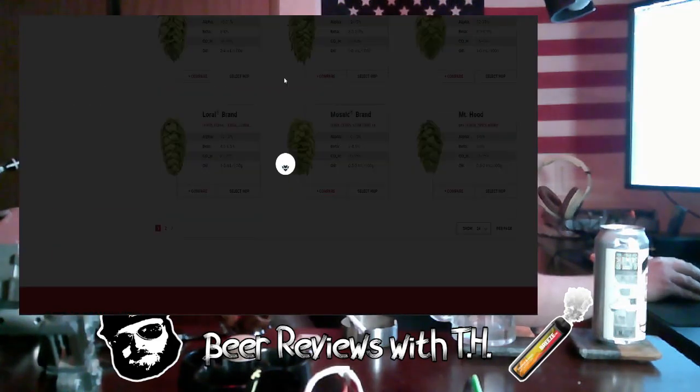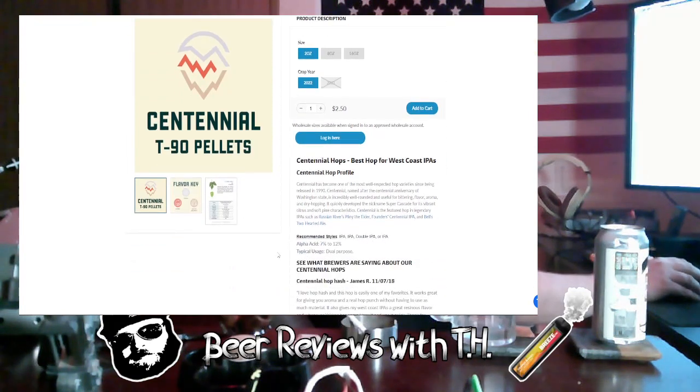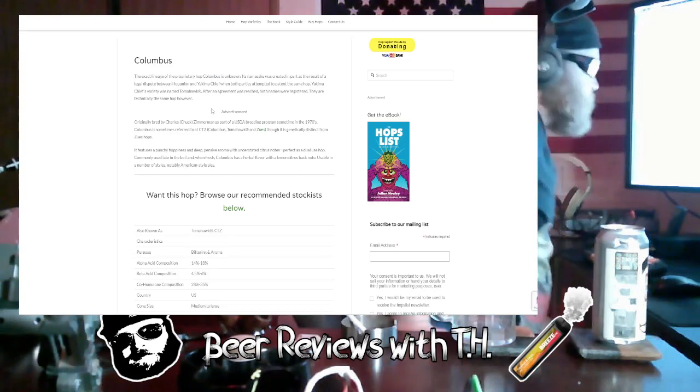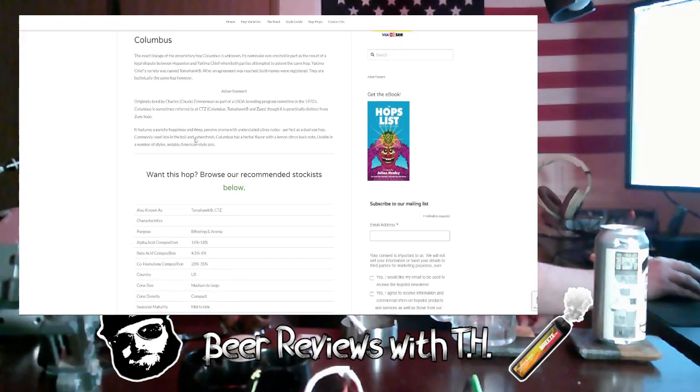That's from yakimachief.com — a pretty cool website. Centennial hops quickly developed the nickname 'Super Cascade' for its vibrant citrus and soft pine characteristics. It's the featured hop in legendary IPAs like Russian River's Pliny the Elder, Founder's Centennial IPA, and Bell's Two-Hearted Ale. As for Columbus hops, the exact lineage is proprietary. Its name came from a legal dispute between Hop Union and Yakima Chief when both attempted to patent the same hop — Yakima Chief's variety was named Tomahawk, and after an agreement both names were registered.